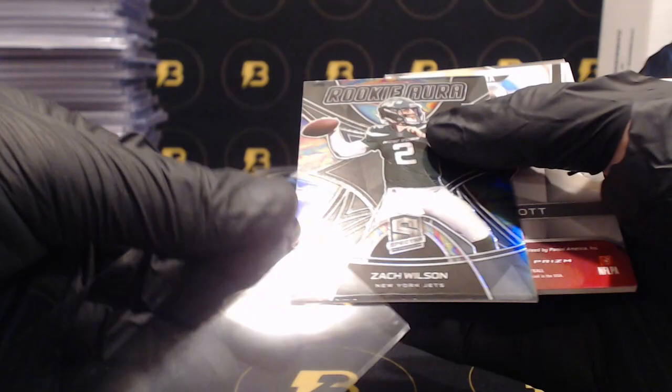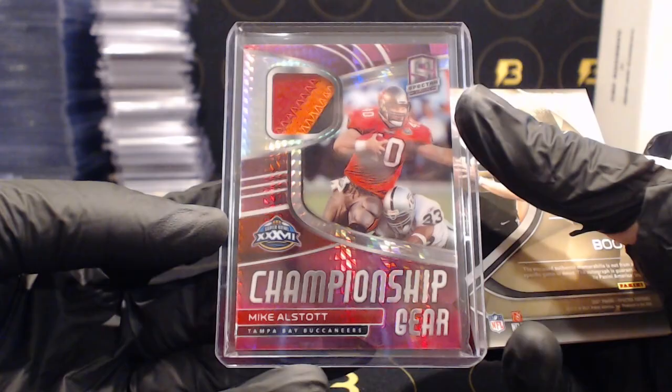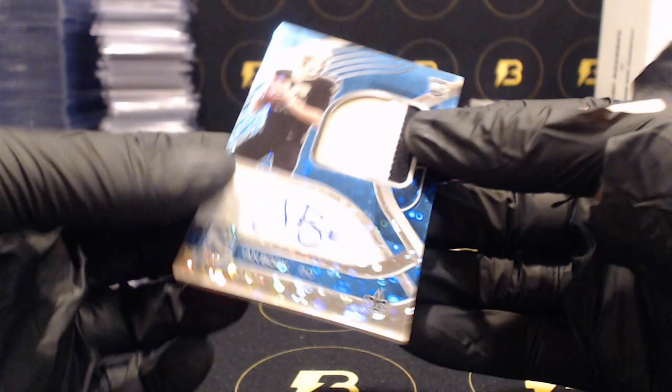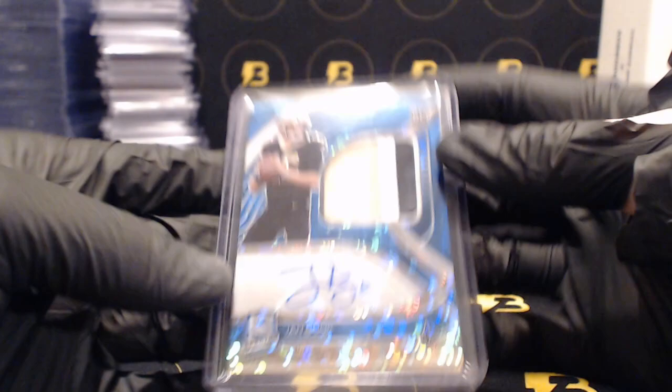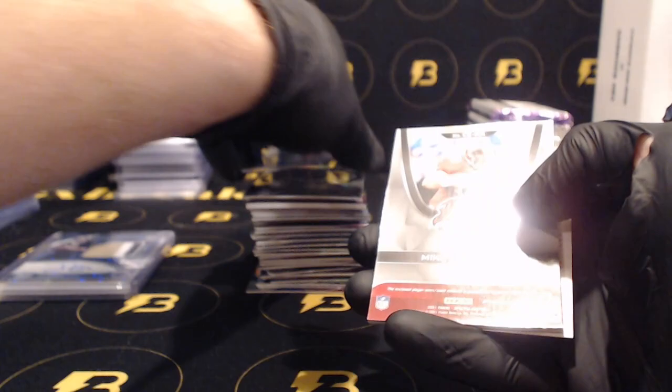Christian McCaffrey out of 149, a nice Zach Wilson Rookie Aurora going out to the Jets - that's numbered out of 99. All Star going out to the Buccaneers - nice three color patch to 15. Ian Book to 60 going out to the Saints, three color patch with the autograph. Darius Leonard out of 75 for the Colts, Marquez Stevenson for the Bills to 50, All Star again out of 75 Championship Gear for the Bucks.